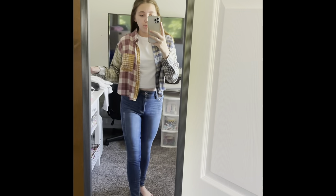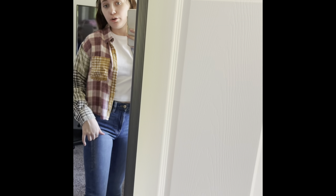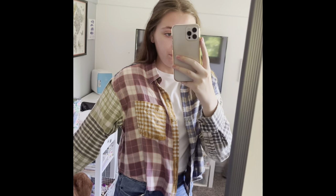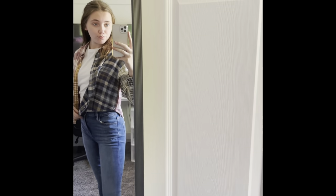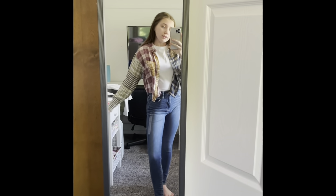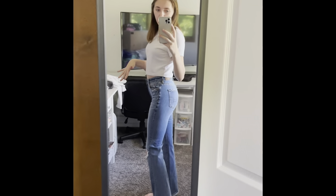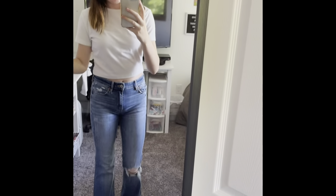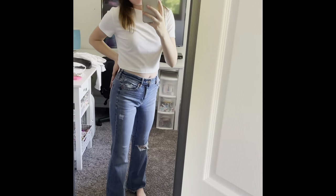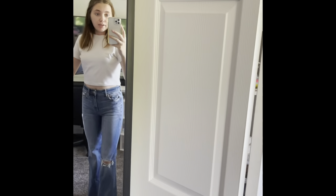The next things I have are these plain jeans from American Eagle. Then these are the super high rise flare jeans from American Eagle, also a size zero regular. They're of course high rise, so they're super nice and super cute.